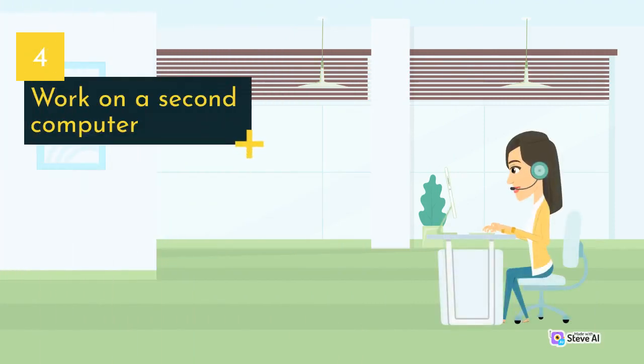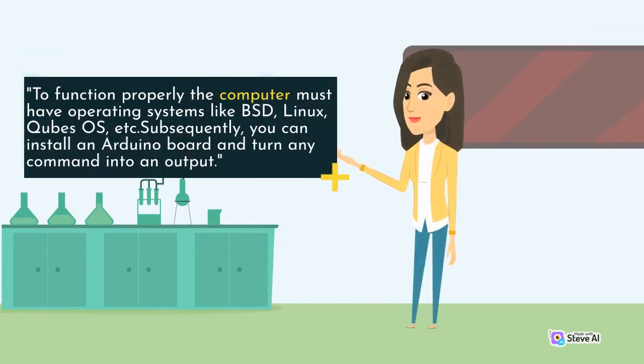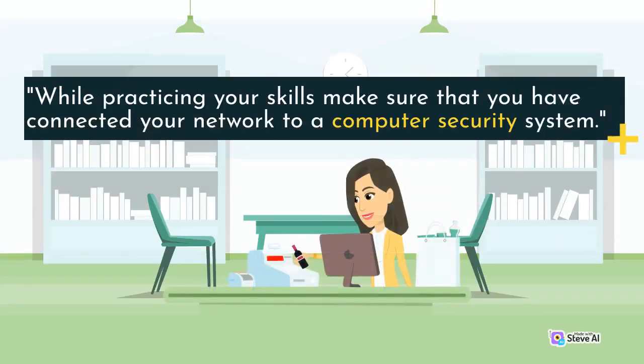Work on a second computer. Working on a second computer will help you to enrich the basics of cybersecurity. You need a second computer as most of the materials of cybersecurity are available online. To function properly, the computer must have operating systems like BST, Linux, CubeSource, etc. Subsequently, you can install an Arduino board and turn any command into an output. While practicing your skills, make sure that you have connected your network to a computer security system.